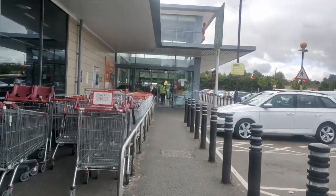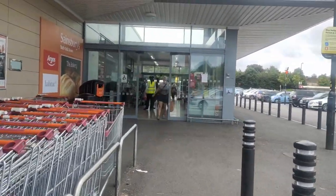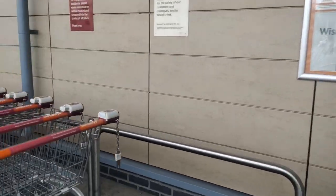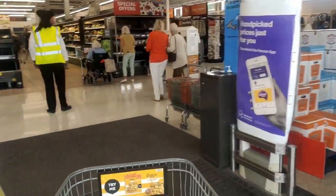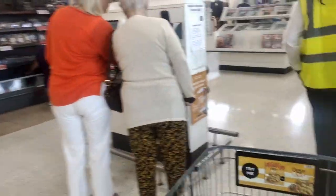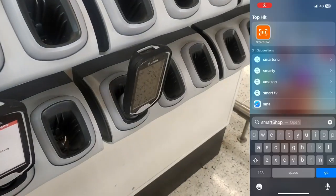There are trolleys of different sizes, from small to large, and also special trolleys for babies and people with special needs. These trolleys are locked and can be unlocked with a one-pound coin, which will be returned once you lock the trolley back. A 5-rupee Indian coin also works to unlock the trolley. Alternatively, you can request someone from Sainsbury's to unlock it for you, but I recommend carrying a coin to be comfortable.